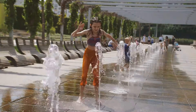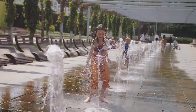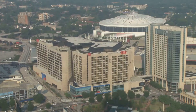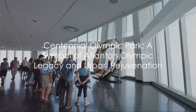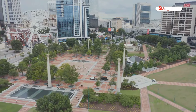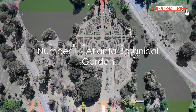Choreographed to music, this interactive fountain offers a refreshing respite from the southern heat and is a favorite among visitors of all ages. The park is surrounded by a host of attractions, including the CNN Center, inviting you to explore the world of news broadcasting in an immersive way. Centennial Olympic Park isn't just a park — it's a symbol, a gathering spot, a piece of history, and a playground for discovery, serving as a testament to Atlanta's Olympic legacy.